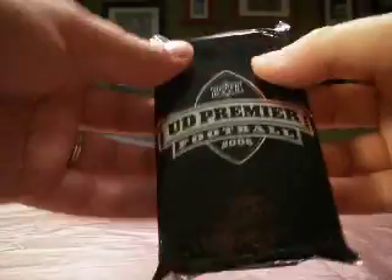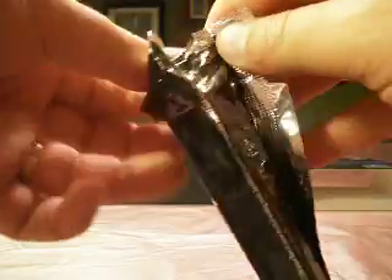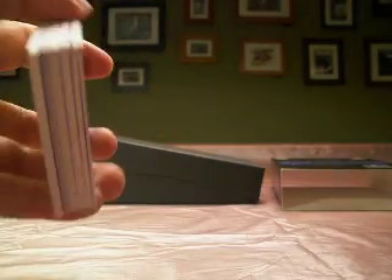There's our pack. This is my first — I'm pretty sure it's my first break of Premier 2008. I don't recall breaking it before, which is a little odd. I'm going to add this to our hobby break. So let's see what we've got.